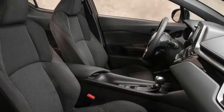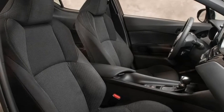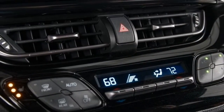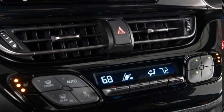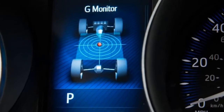In keeping with its Cyan roots, the C-HR's trim hierarchy is simple, with the XLE at $23,460 as the base model and the XLE Premium at $25,310 as the upper trim with a few tech and convenience upgrades.